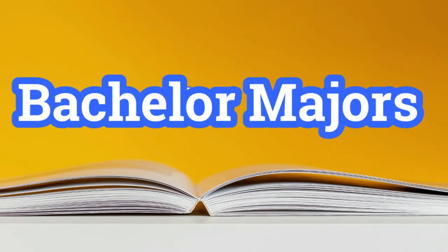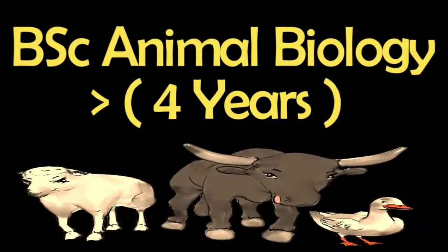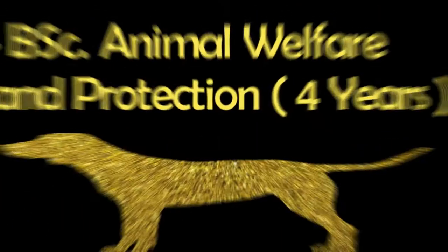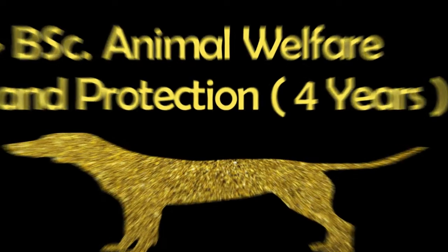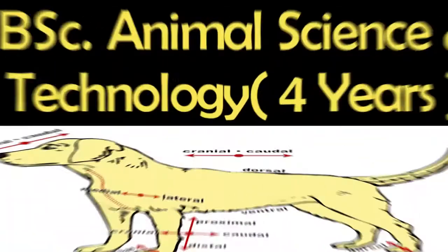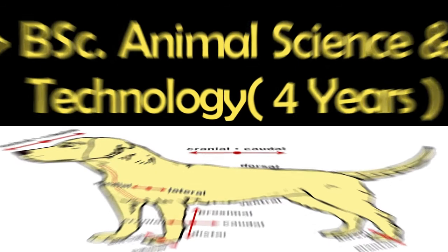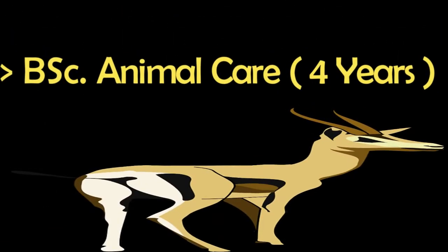Firstly, we will discuss bachelor degree programs. Number one is Animal Biology, a four-year program. Number two is Animal Welfare and Protection, a four-year program. Number three is Animal Management, a four-year program. Number four is Animal Sciences and Technology, a four-year program.